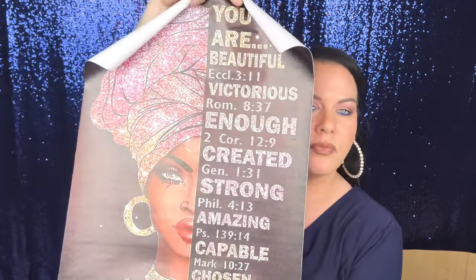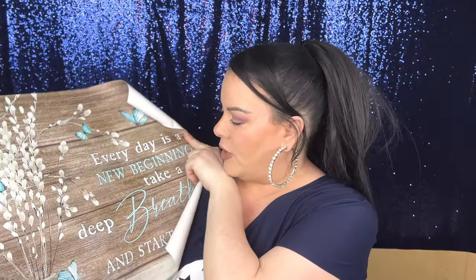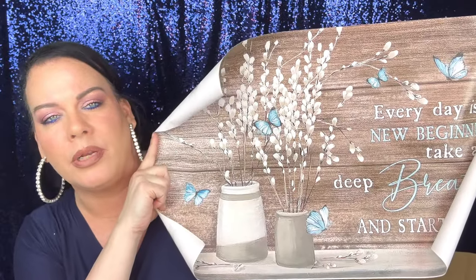Here's another wall art piece for my daughter's room — I need to get her a frame. It says 'you are beautiful, victorious, enough, created, strong, amazing, capable, chosen, never alone, always loved,' with Bible verses. I definitely have to frame that for her. Then I have another one — I got this for the kitchen or dining room, not sure where yet. It says 'every day is a new beginning, take a deep breath and start again.' Again, needs a frame.